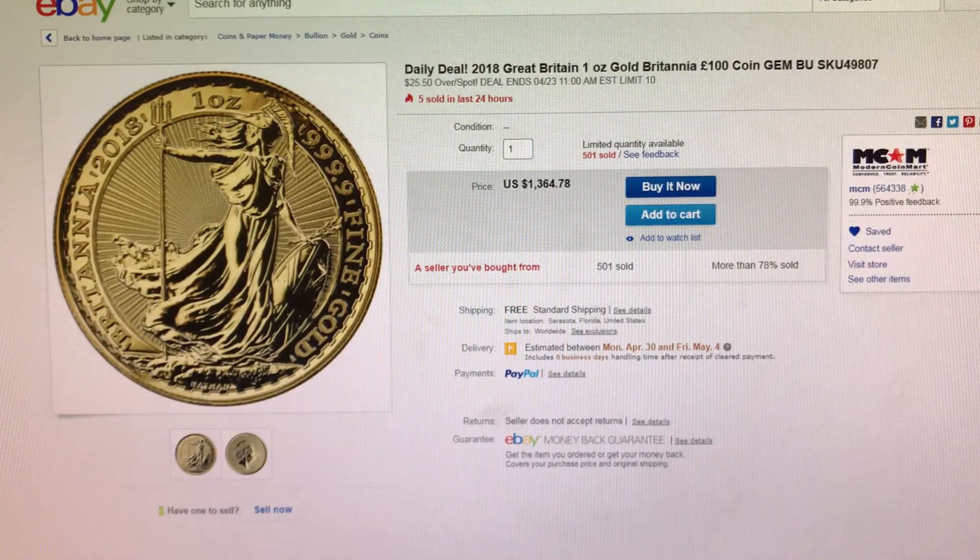The next item I have here for you is a 2018 one ounce gold Britannia. Currently this is $25.50 over Spot and this is from Modern Coin Mart on eBay.